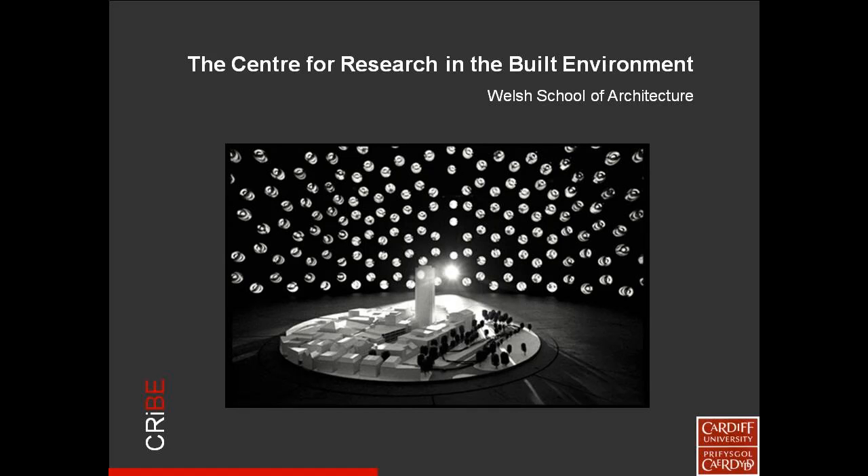The Centre for Research in the Built Environment is part of the Welsh School of Architecture, and as you've already heard, we're the lead in the Low Carbon Research Institute.